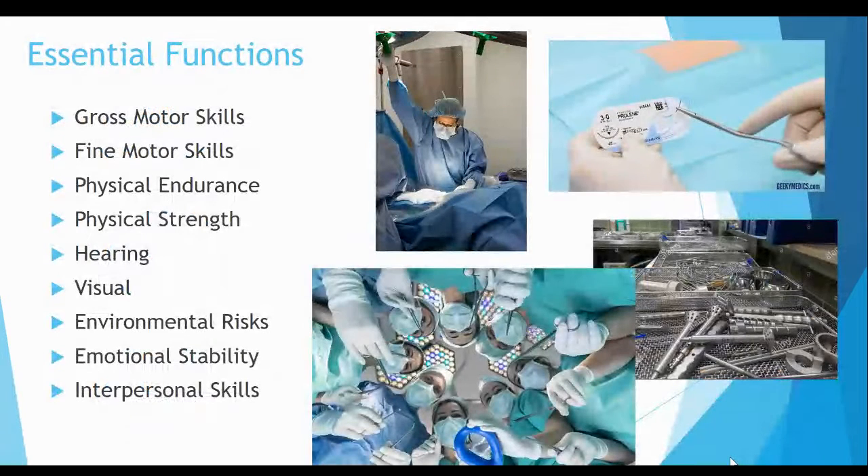Working in the operating room requires many essential functions — physical, mental, and emotional characteristics that are required for employment in the operating room. Only you can decide if this career is right for you. Please take a minute to check the full list of essential functions found in the surgical technology program admissions packet on the SurgeTech web page. Look through carefully and evaluate your own characteristics. It is better to recognize if a program is a right fit before committing to the time and money involved in your education.